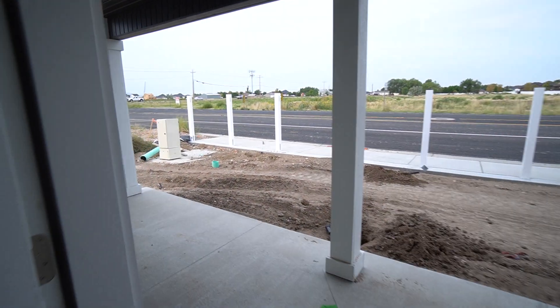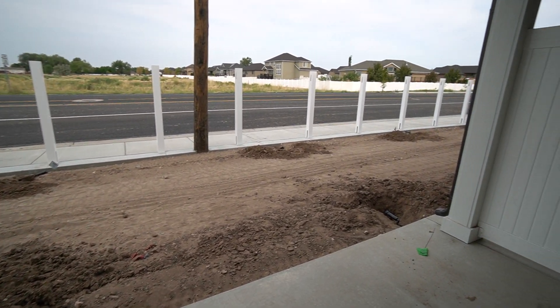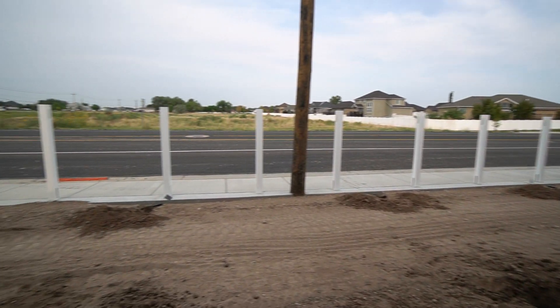Then we will walk out back where there is a patio, and also the landscaping going in. You can see the sprinklers are ready to go in. A privacy fence is going up as well.